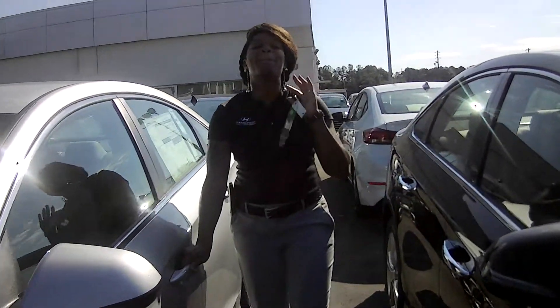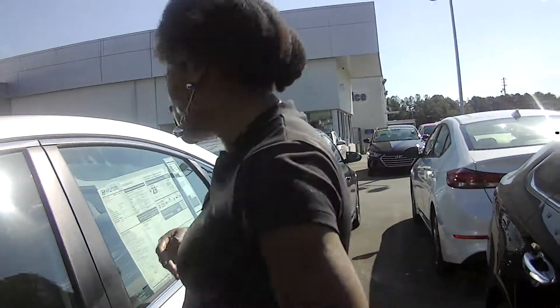Inside this vehicle is an amazing amount of interior space. Come on around and let's take a look at it.